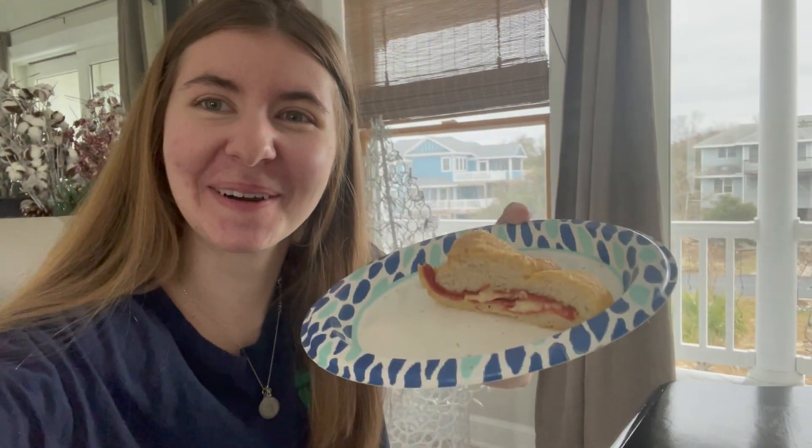Welcome to Vlogmas Day 12! This was my hair after my treatments — I know I forgot to show it yesterday. Right now I'm having pepperoni bread.